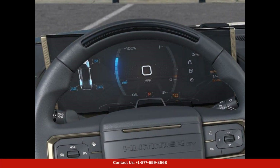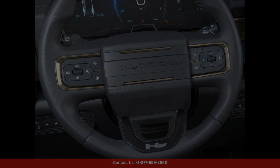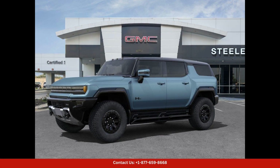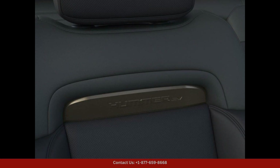Inside, the Hummer EV SUV 3X offers a spacious and luxurious cabin that is filled with premium materials and cutting-edge technology. The interior is designed to provide maximum comfort and convenience for both the driver and passengers.